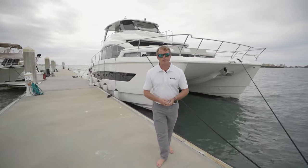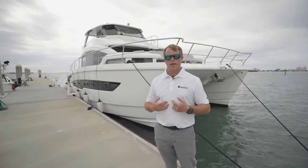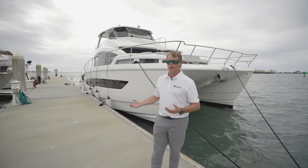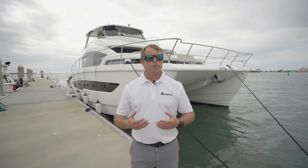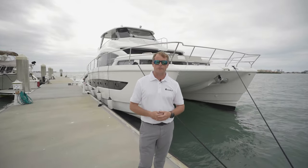Thank you for joining me on our experience on the Aquila 54 Power Catamaran. My name is Elaine Ross, the Aquila brand manager for MarineMax USA. For more information on this wonderful yacht, please visit one of your MarineMax stores, or if you're an international client, please reach out to your nearest Aquila international dealer. Thanks for your time, and have a wonderful day.